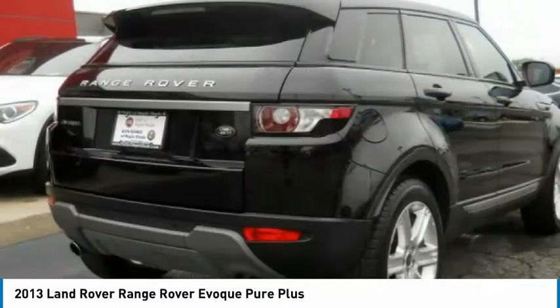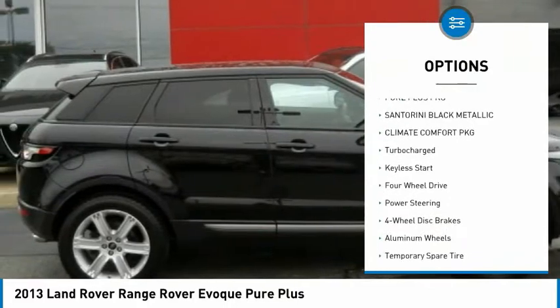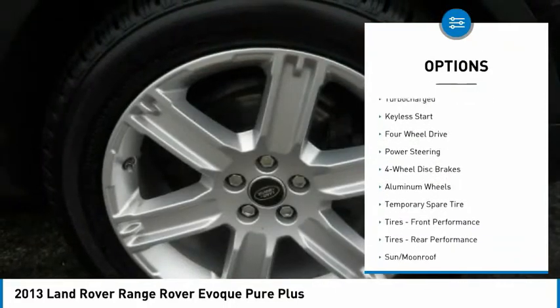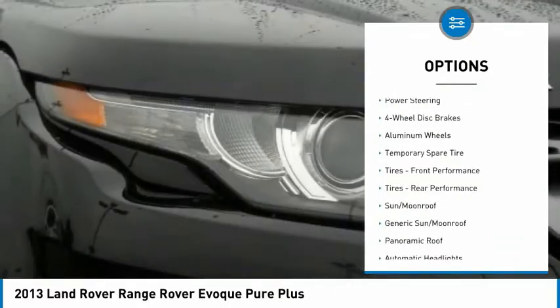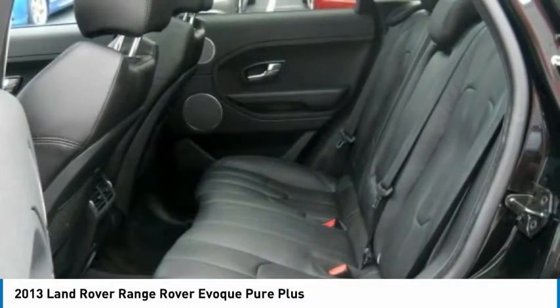Here are some of this vehicle's great options: stability control, anti-lock braking system, power passenger seat, keyless entry, power lift gate, traction control, navigation system, steering wheel audio controls, backup camera, Bluetooth.